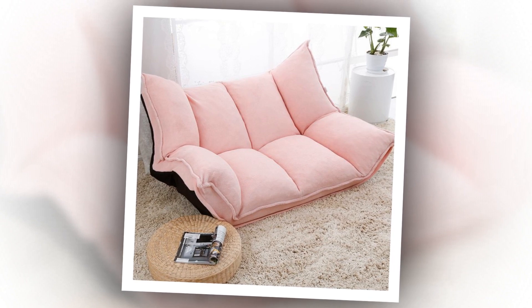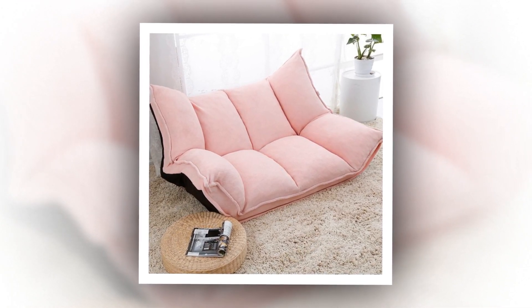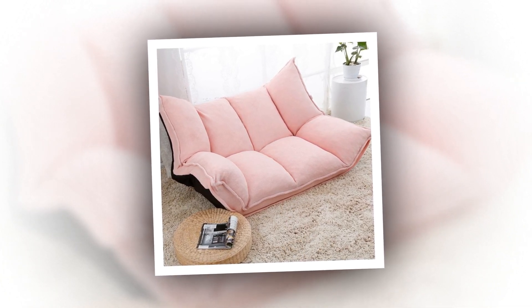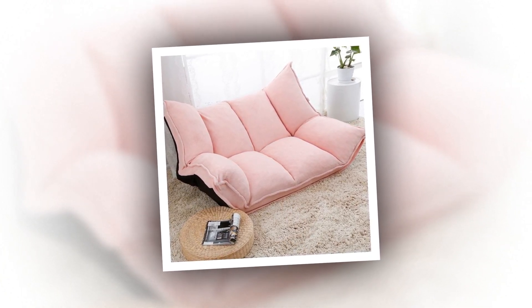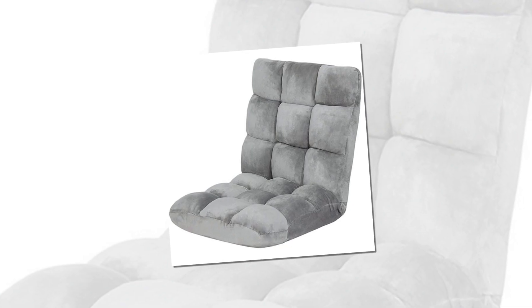Number 3: Best Choice Products Cushioned Floor Gaming Sofa Chair Folding Adjustable. The floor chair by them is an ideal chair. Whether you want to enjoy some hardcore gaming on your Xbox or just want to relax on the floor, this cushioned floor sofa chair has got you covered. Just place it on the floor and fold it as desired.